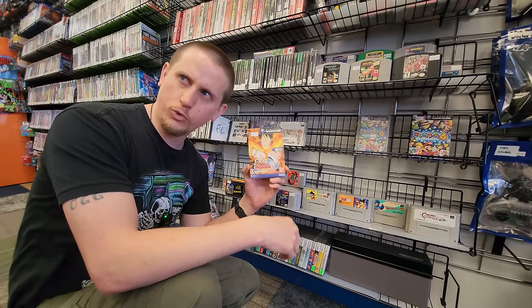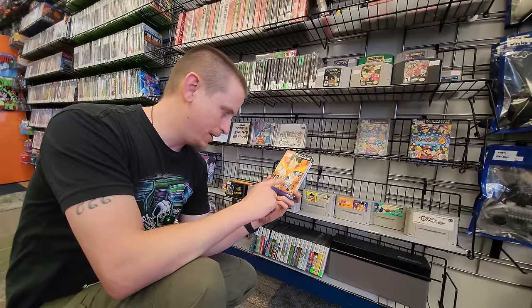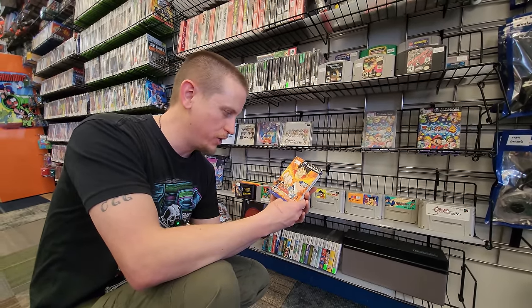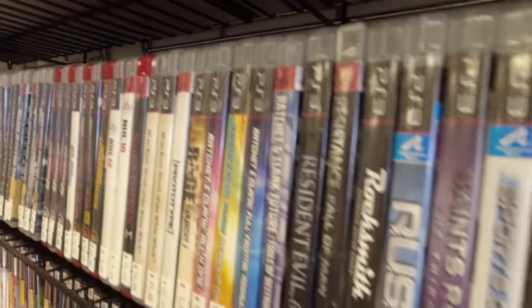They also have a few Japanese GameCube games, and I spotted one that is complete in great condition and never released in the U.S. — it may be a Japanese exclusive. It's Battle Stadium, featuring Dragon Ball Z, One Piece, and Naruto. He tells me it's like Super Smash Bros. but with anime characters.